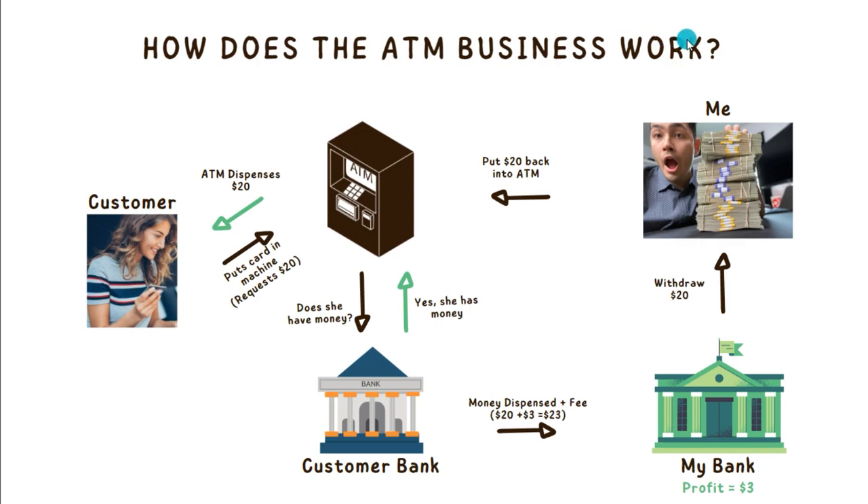So how does the ATM business work? The ATM business works by starting over here on the left hand side with our customer. Our customer is going to walk up to our ATM and put either their debit card or their credit card into our ATM machine. In this case, our customer is going to request $20 from our ATM.